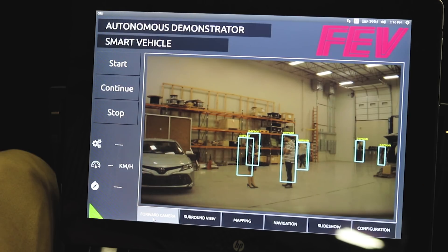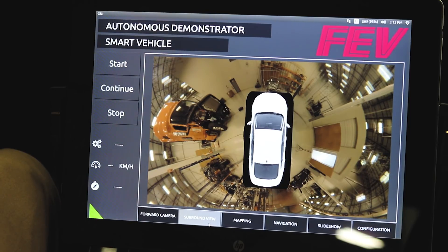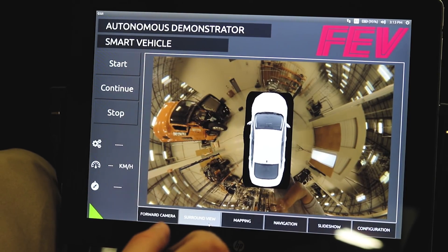For the cameras, we have object detection for cars, traffic signs, and traffic lights. We use this data to apply braking, like for emergency braking or for autonomous braking.